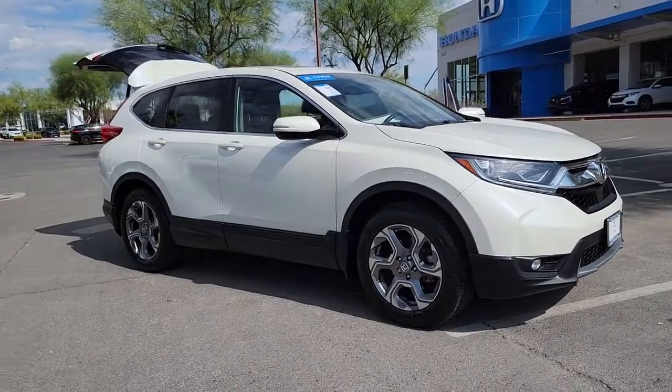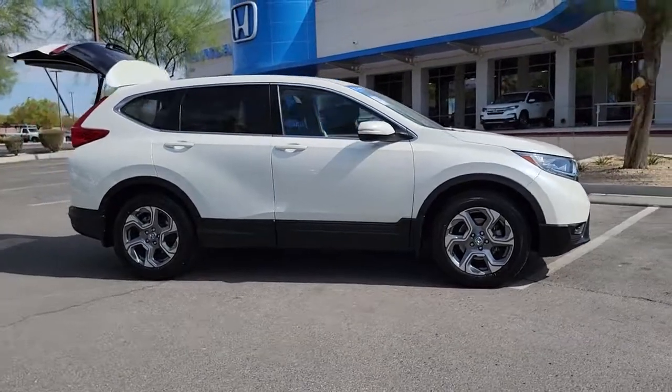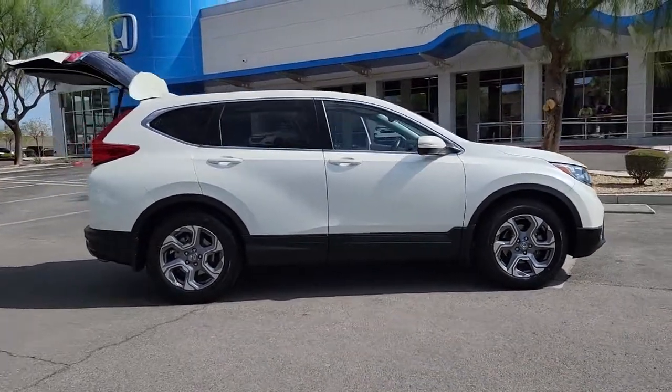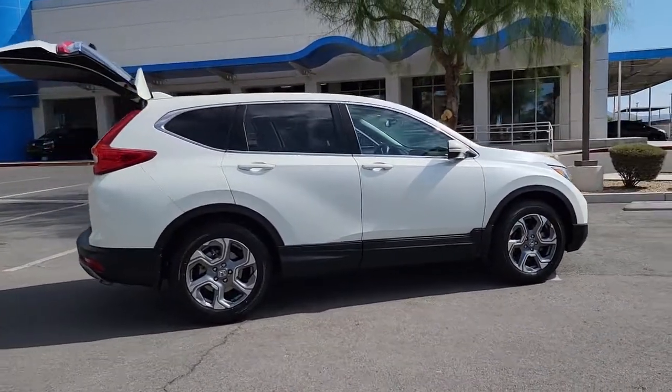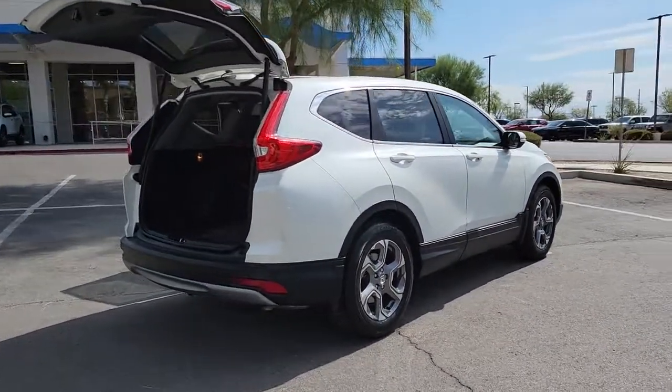Picture yourself in the 2018 Honda CR-V. With less than 45,000 miles on the odometer, this vehicle provides excellent value. Take a closer look at this stylish and up-for-anything CR-V.